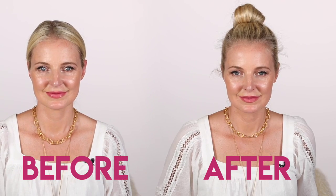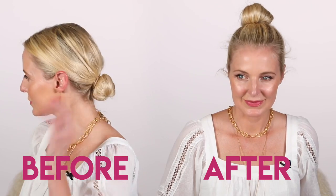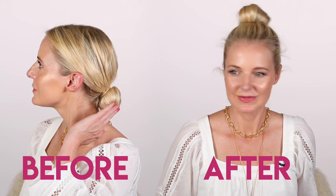Here is again the low bun — sleek, middle part. Nothing wrong with it, but we want a slightly more youthful look, so we're gonna go with the higher top knot instead.